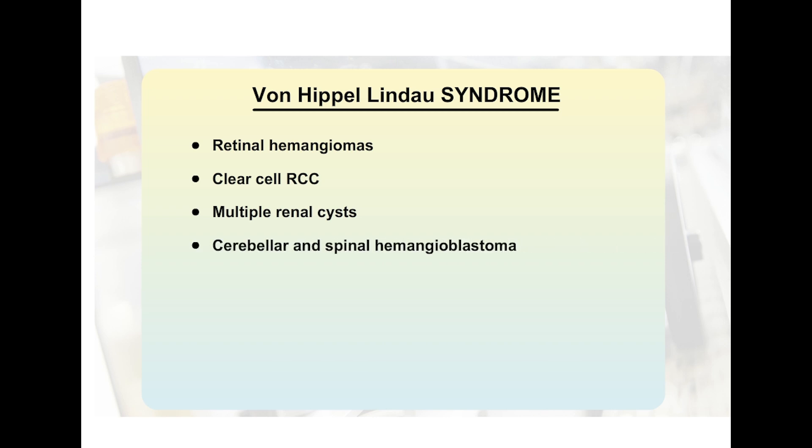Patients with von Hippel-Lindau syndrome tend to develop retinal hemangiomas, clear cell renal cell carcinomas, multiple renal cysts, cerebellar and spinal hemangioblastomas, and even pheochromocytomas. Thank you.